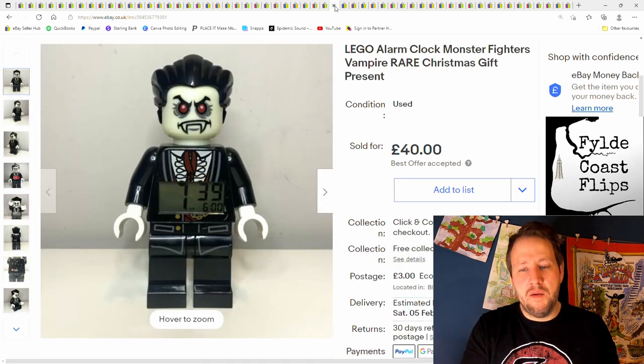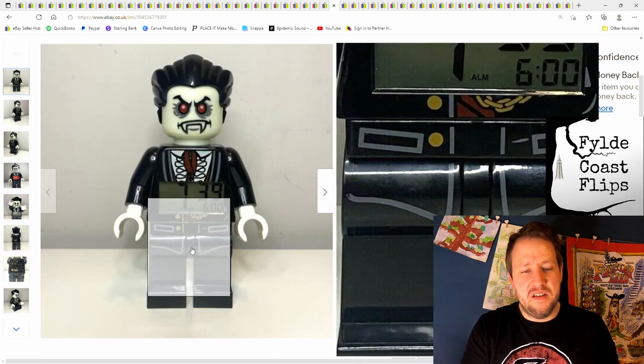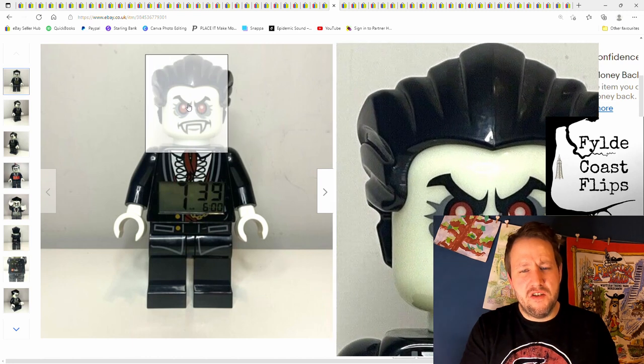This was quite good — a Lego alarm clock. This is quite a rare one; I've never seen it before and never seen it since. Paid £7 or £8 in a charity shop, but I managed to get £40 plus postage.